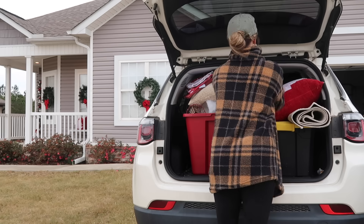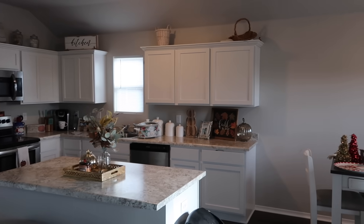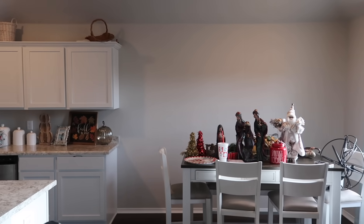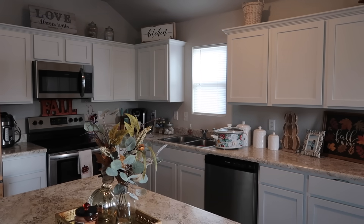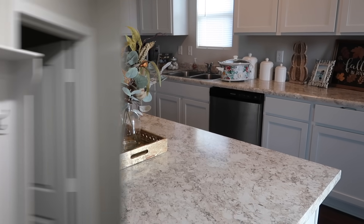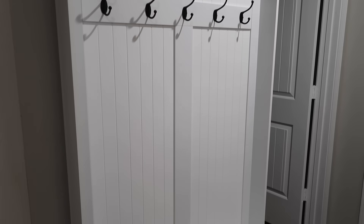Hey y'all, welcome back to my channel! Today's video is really exciting because we are heading over to my sister Lindy's house to decorate for Christmas. I was so excited when she said yes because she just moved into this house. She's got a very pretty, clean slate white kitchen and I just want to take everything down, wipe everything down with some peppermint spray, and start with a fresh slate.